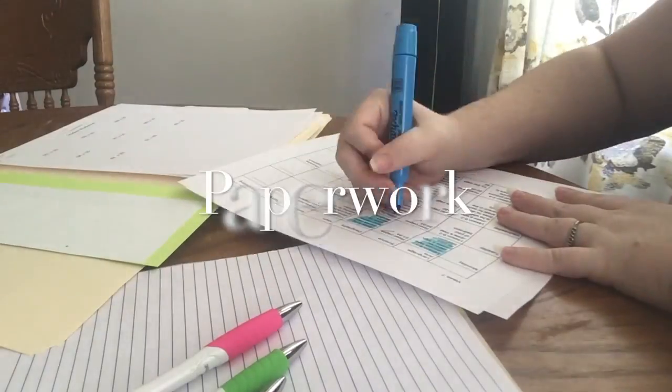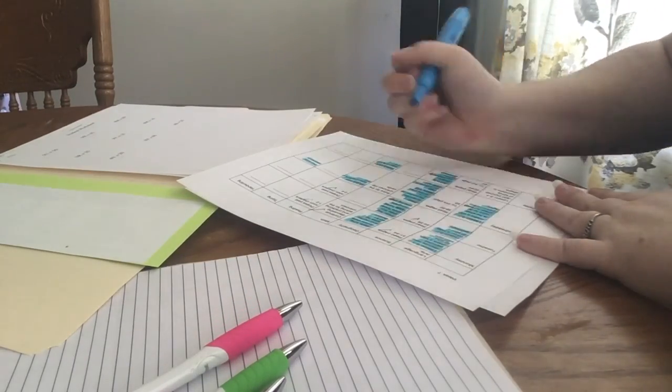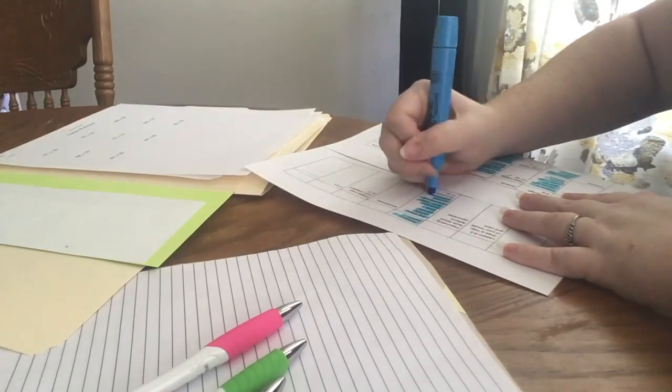Now we're moving on to the paperwork section. We are behind in school, so I'm just going through and making out my list of exactly what I need to get accomplished this week in school, day by day.